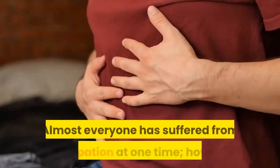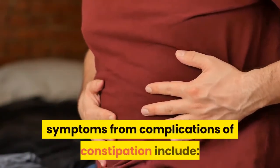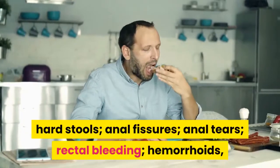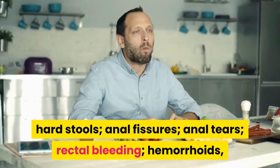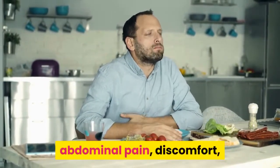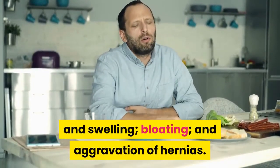Almost everyone has suffered from constipation at one time. However, symptoms from complications of constipation include hard stools, anal fissures, anal tears, rectal bleeding, hemorrhoids, abdominal pain, discomfort and swelling, bloating, and aggravation of hernias.